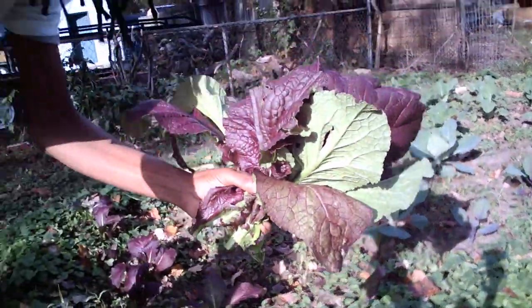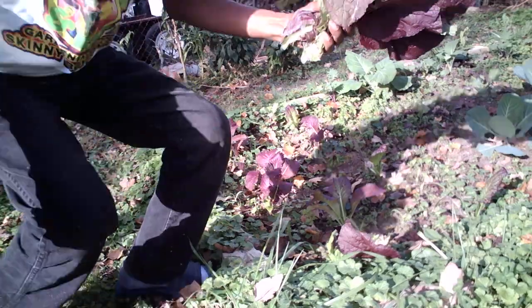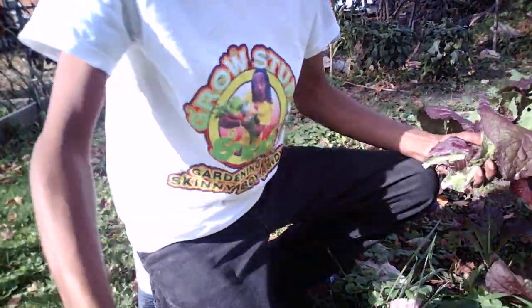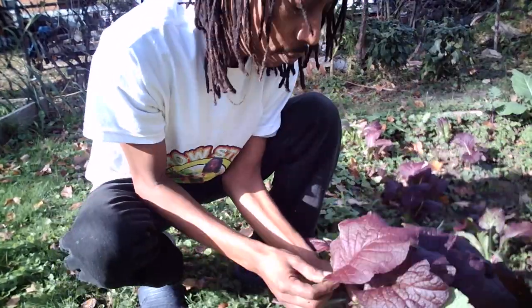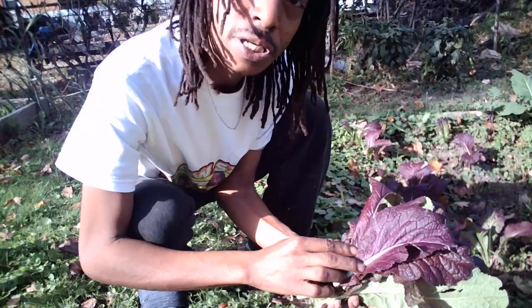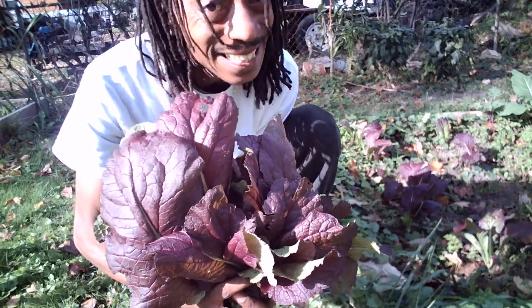So there you have it, you guys. I hope you learned just a little bit of something today. Don't forget, get your Skinny Boy Randy t-shirts, mugs, cups, whatever you need. Don't forget to plant you some red mustard greens — they're a cold, hearty crop. They taste great and you can save yourself a lot of money. So remember, live, love, laugh, you guys. Grow stuff and eat it. You're the best. See you later.